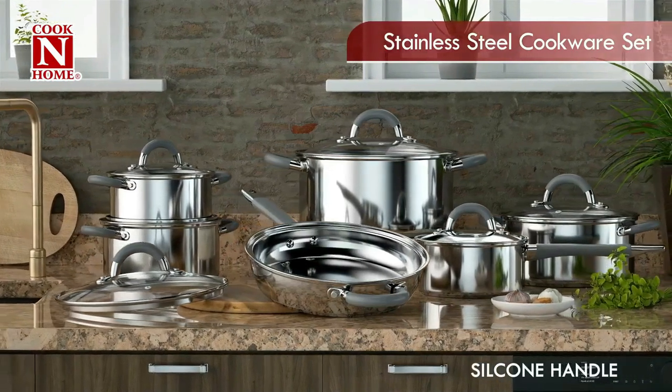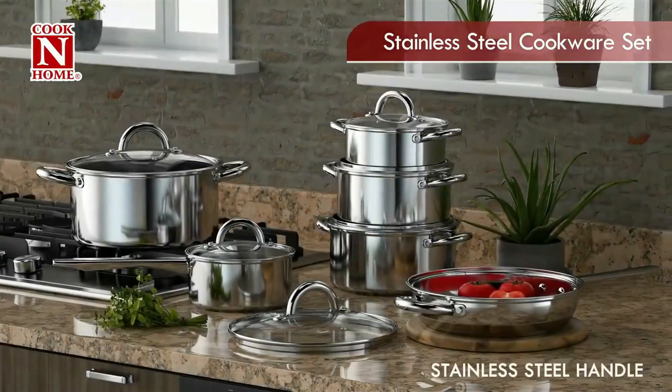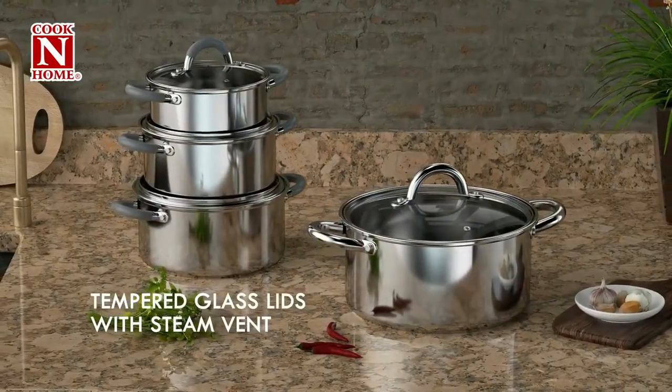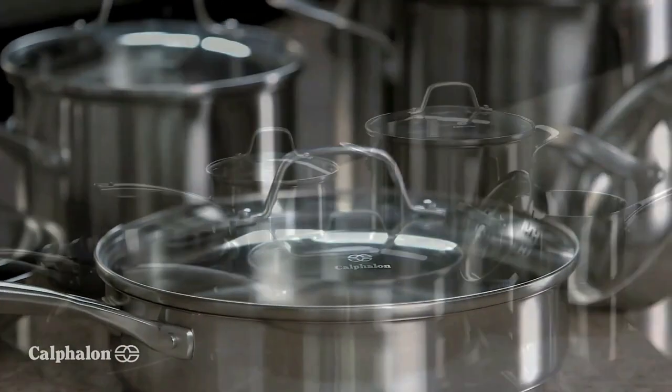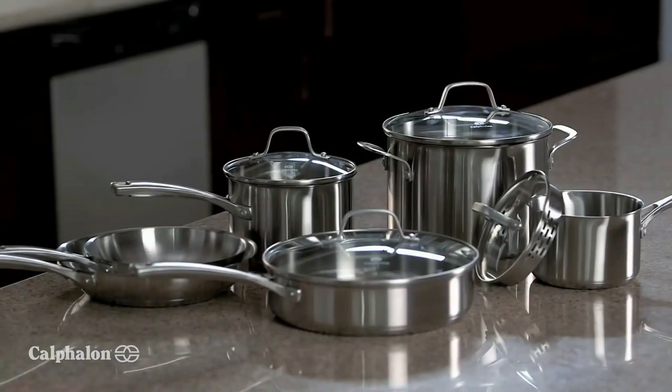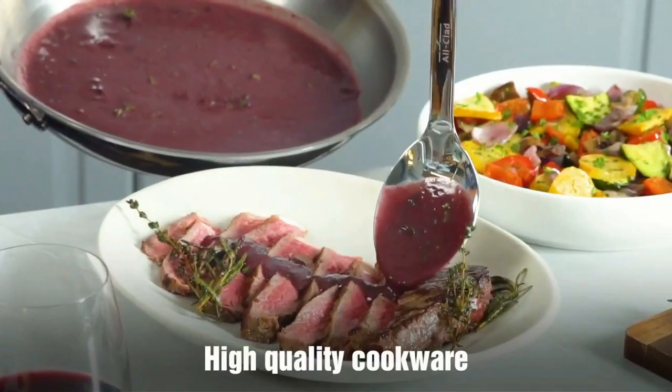Royal Kitchen presents the 5 Best Stainless Steel Cookware Sets. Stay tuned as we bring you the top stainless steel cookware sets on the market today. If you'd like to find the best prices and more information about the products, we've included links for each item mentioned in the description, so make sure you check those out to see what's in your price range. And now let's start.